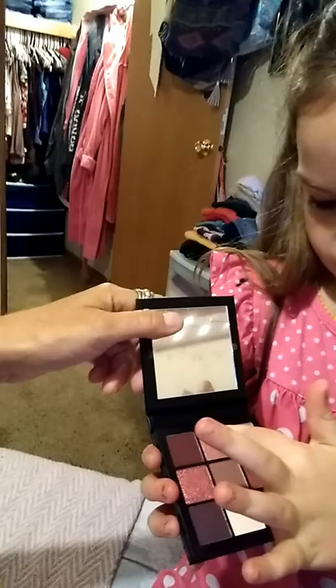I got some eyeshadow, it's really pretty. It's a Huda palette, and it does have really pretty colors. They're all mauves and plums. I'll show you how it does — she's going to do a swatch. And look at that — beautiful pigmentation. We're only going to do one.